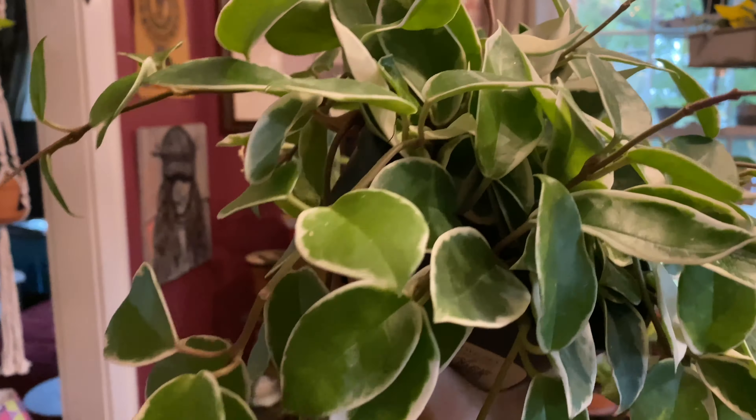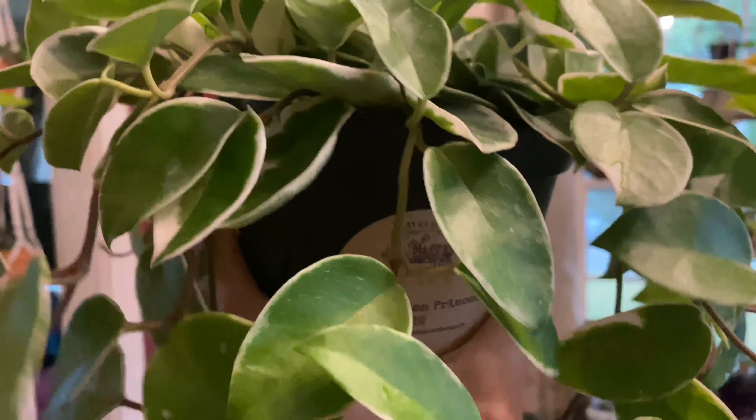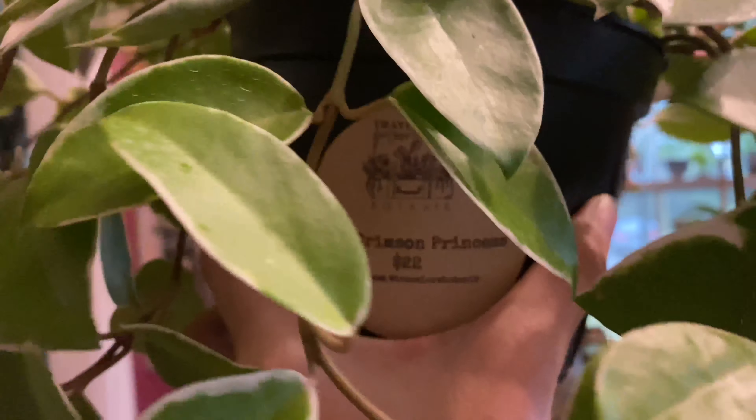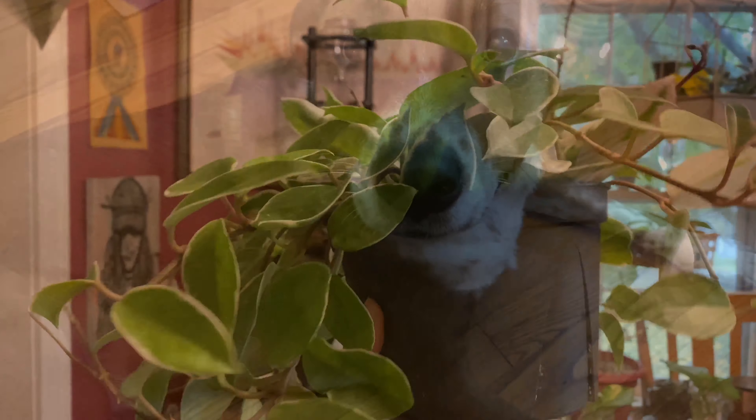Just look at it. Look at those leaves. It is the Hoya Crimson Princess. I got it from a new local shop called Traveler's Botanique. Pretty cool shop, but nobody there had on masks, so that wasn't cool at all.